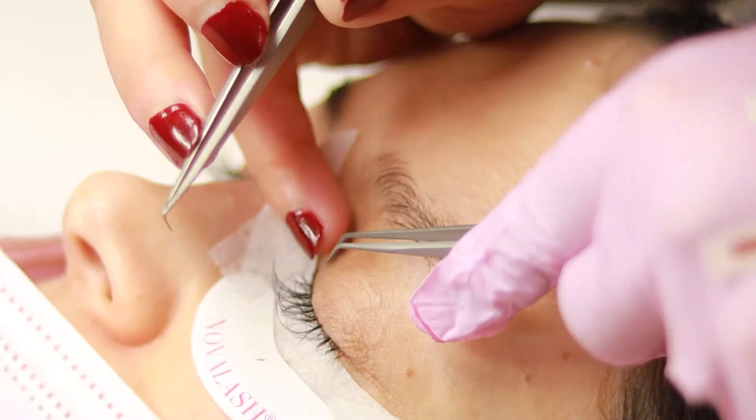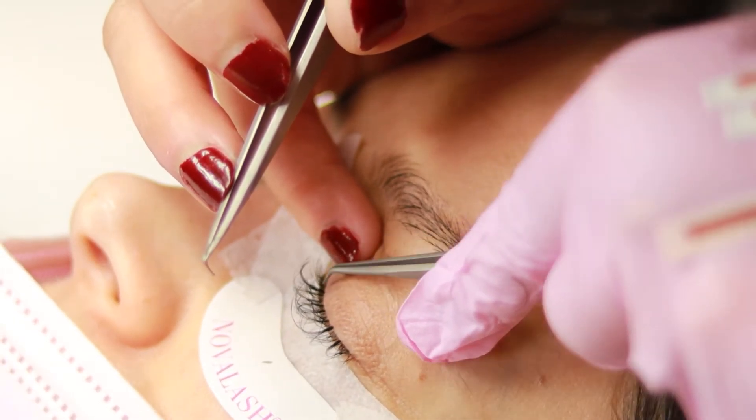Hi, this is Cecily from Beautify, located in Houston, Texas. Today I will be showing you the process of applying lash extensions.